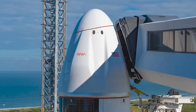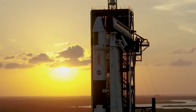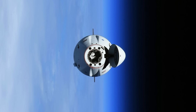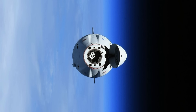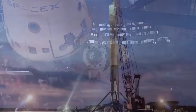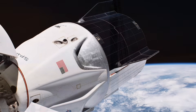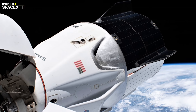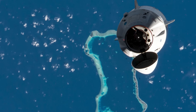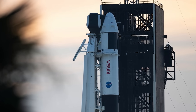The program has contracted two private companies, SpaceX and Boeing, to develop and operate crewed spacecraft that can ferry astronauts to and from the ISS. SpaceX's Crew Dragon and Boeing's Starliner are the two spacecraft selected for this program. However, so far only SpaceX has successfully completed all the required tests and certifications and has flown eight crewed missions to the ISS, while Boeing is still working on resolving some technical issues with its Starliner.